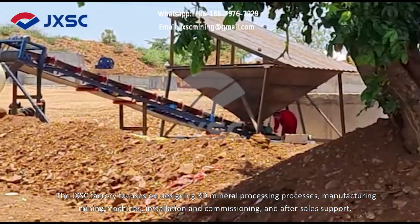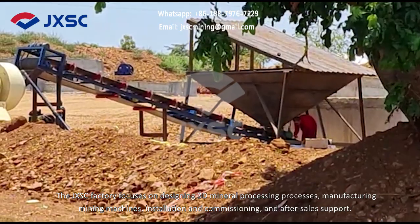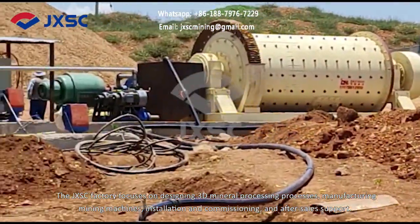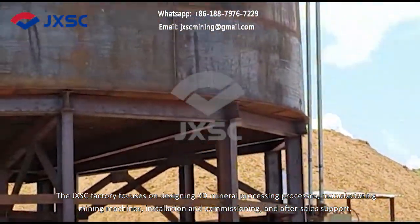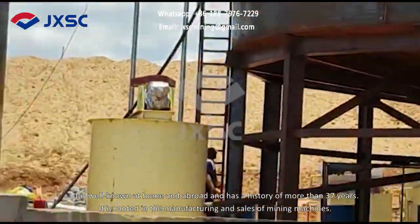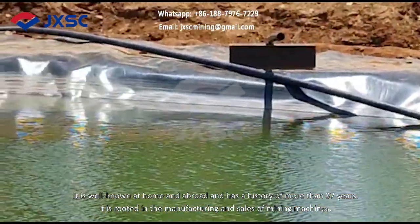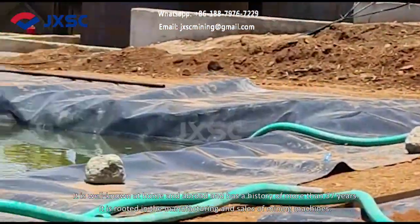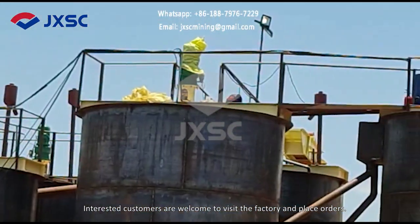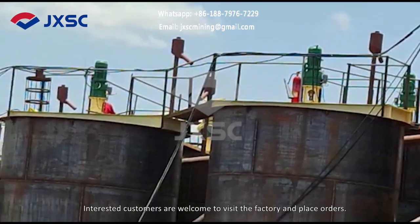The JXSC factory focuses on designing 3D mineral processing processes, manufacturing mining machines, installation and commissioning, and after-sales support. It is well known at home and abroad and has a history of more than 37 years, rooted in the manufacturing and sales of mining machines. Interested customers are welcome to visit the factory and place orders.